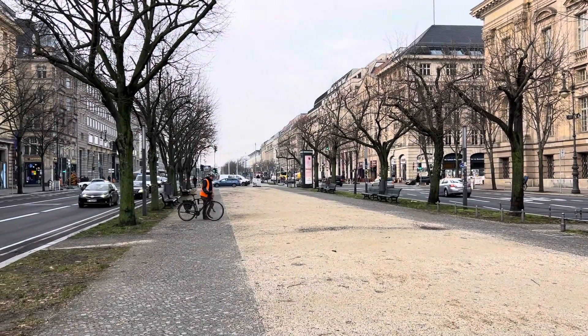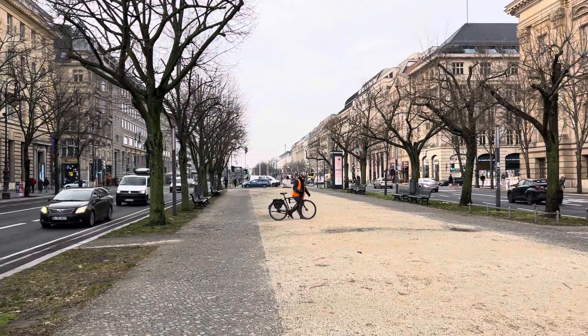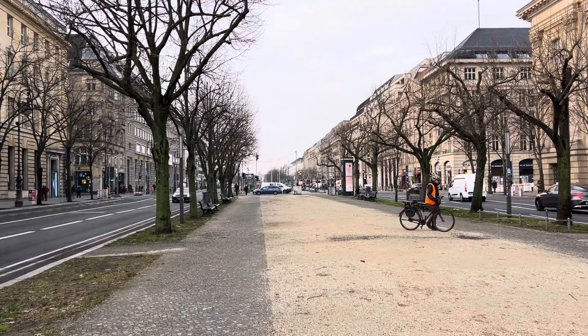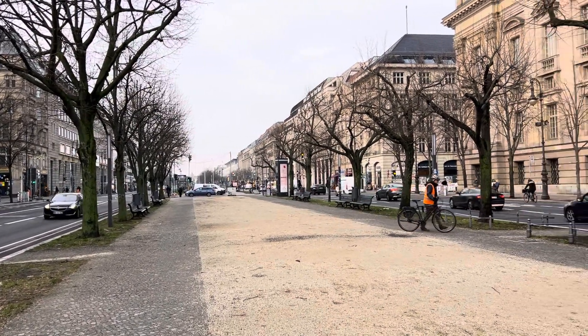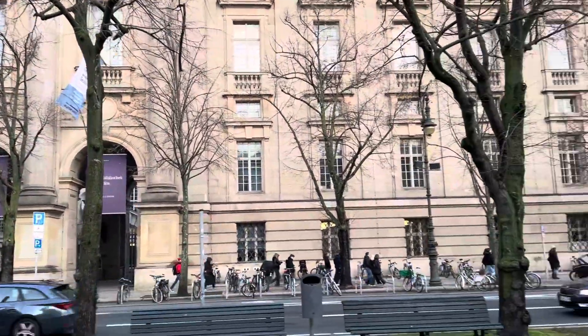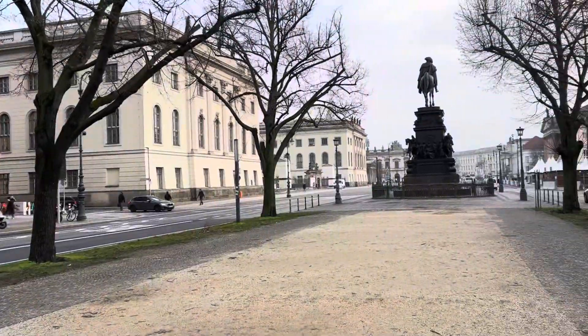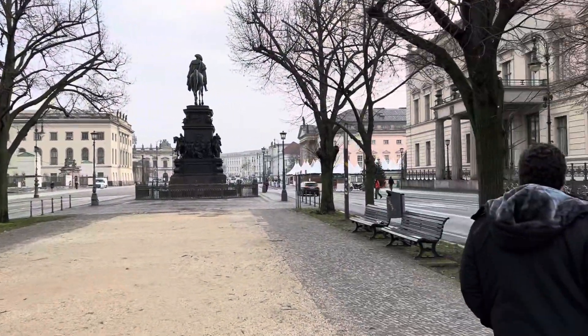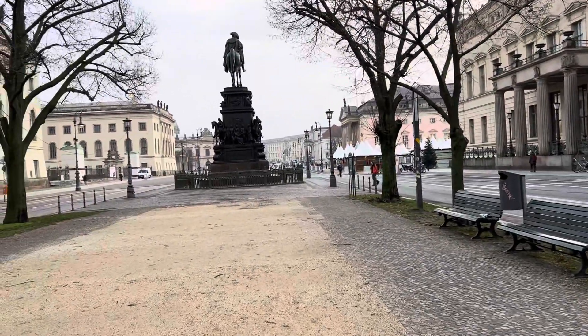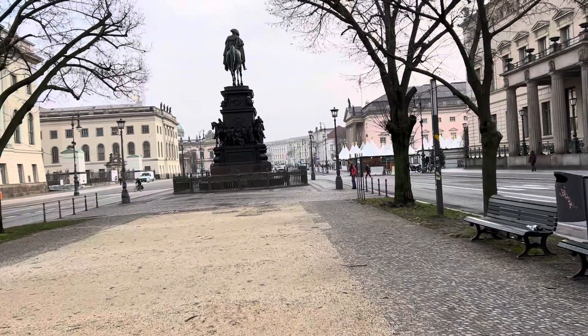We just took the U6 train. You can see the top of the Brandenburg Gate over there. We were on the other side of it yesterday going to that Golden Angel. It looks like the State Library sometime. We're near the University of Berlin — not sure if it's just part of these buildings. But we're heading to Museum Square, something like that.